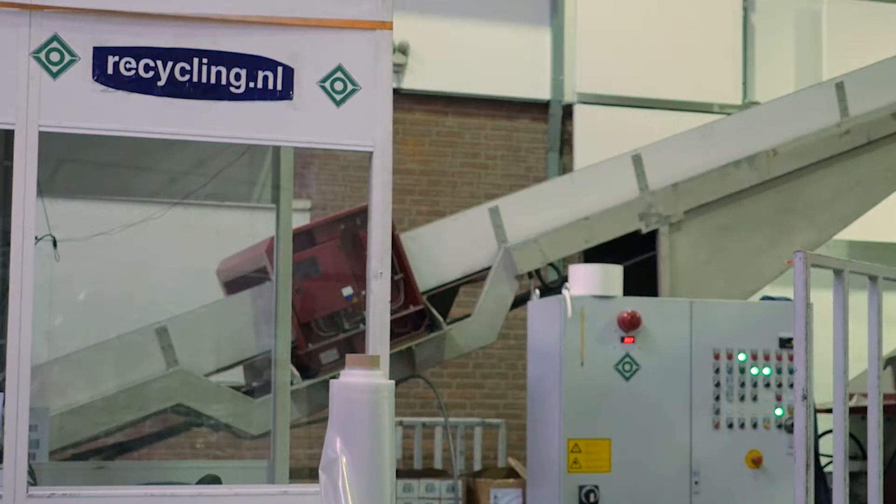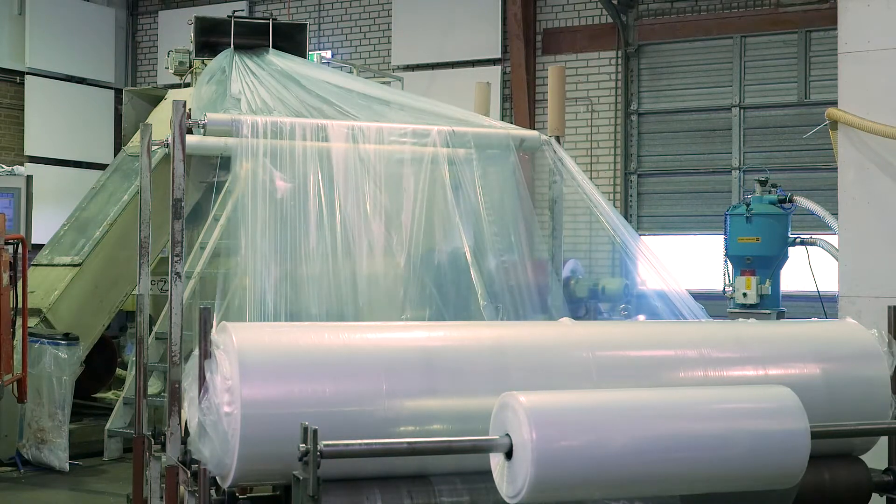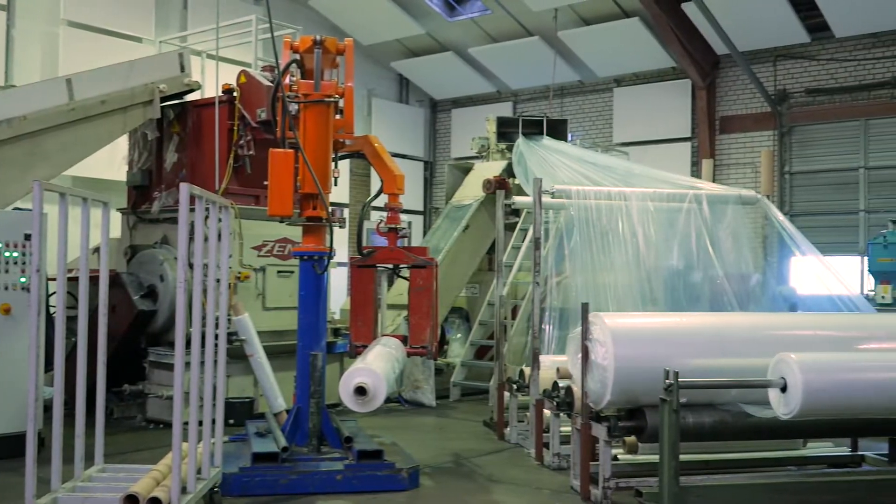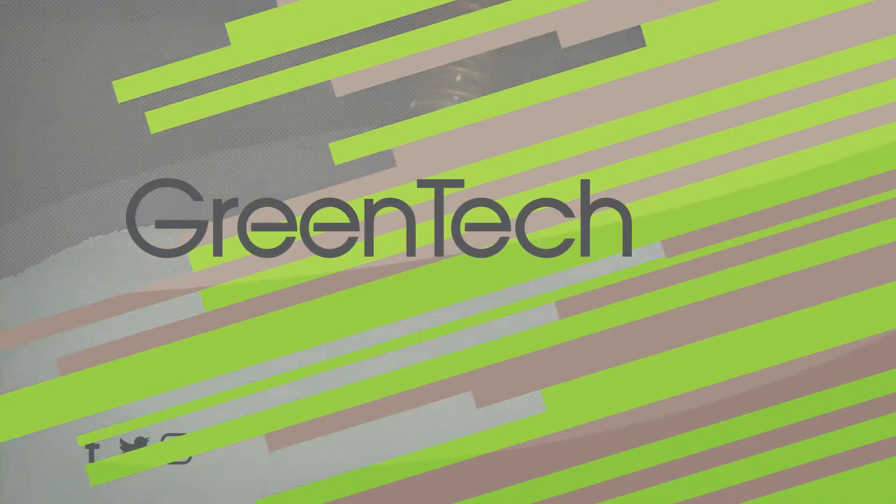No granule is wasted at Orlemans Plastics. The unprinted film is recycled back into their own regeneration line and converted to its original state — polyethylene granules that can be used to produce more film.